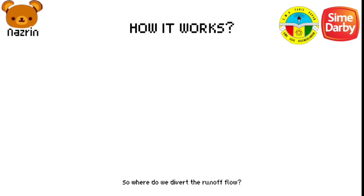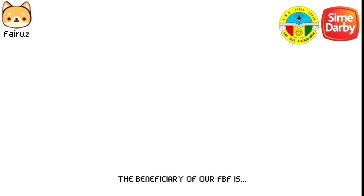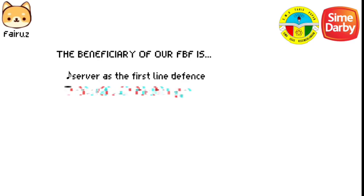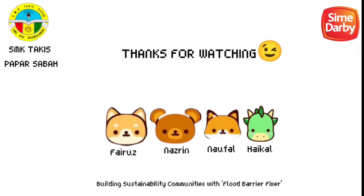So where do we direct the runoff flow? Into a gravity sewer that drains storm water into nearby rivers, or a built-in below-ground channel. The benefits of our FBF are that it can serve as a first line of defense, reduce flood water damage, and serve as a life-saving investment. Building sustainable communities with the Flood Barrier Fixer.